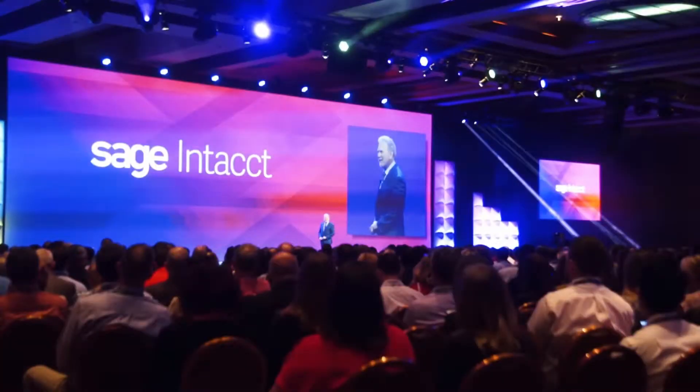My name is Kateri Garten. I am the customer account manager at the Resource Group. I manage our Sage Intacct practice, and today we're going to be talking about Sage Intacct Advantage, which is the annual user conference that Sage Intacct hosts.